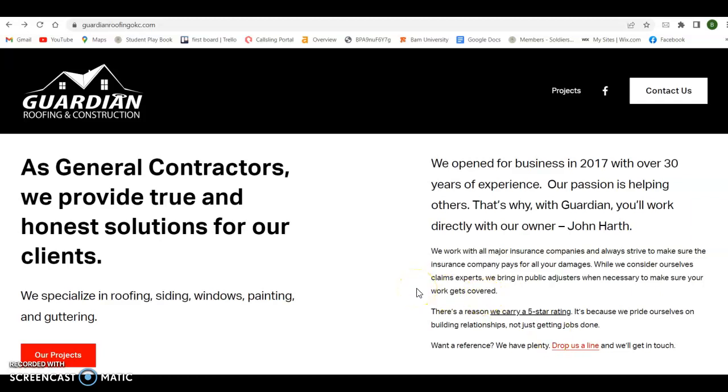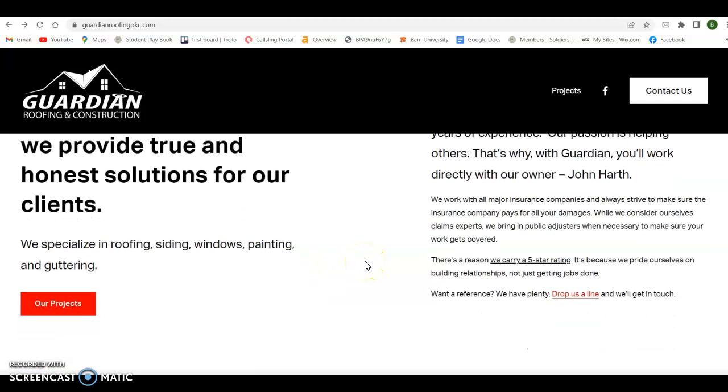They want to see good buyer intent keywords. And the best way I can describe that, John, is picture yourself as one of your customers. What is it that you're typing into that Google search bar that's ultimately going to have that person directed to your website? So if it's roofing, siding, windows, painting — we want to capture all that stuff in good content. Roof repair Oklahoma City, residential roofing Oklahoma City, roof replacement Oklahoma City — same thing with siding, windows, and painting.